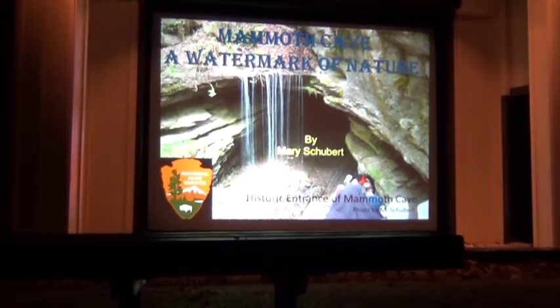Some of the photos are in my presentation. None of you got down to the Underground River, though. Even though the Underground River is there, and we don't get to see it on tours, we see the evidence of that water. That's why my title is 'A Watermark of Nature' — we see the evidence of the water.